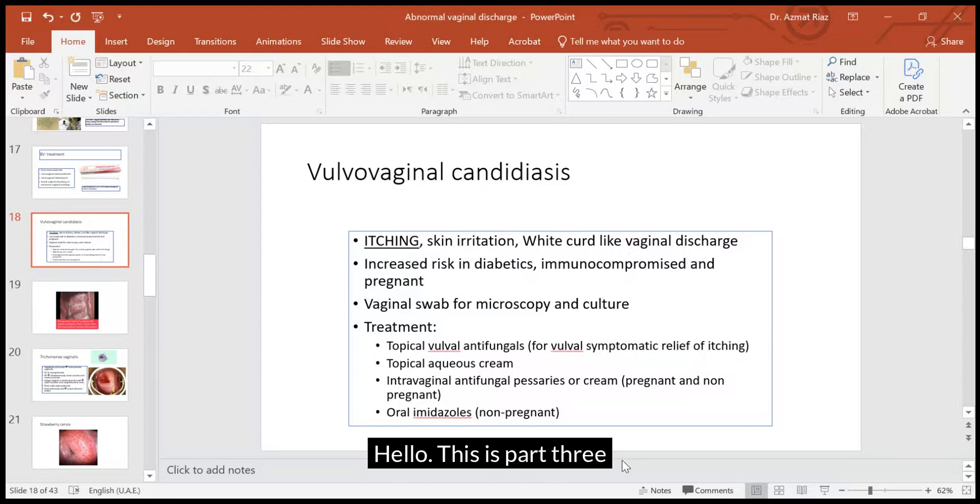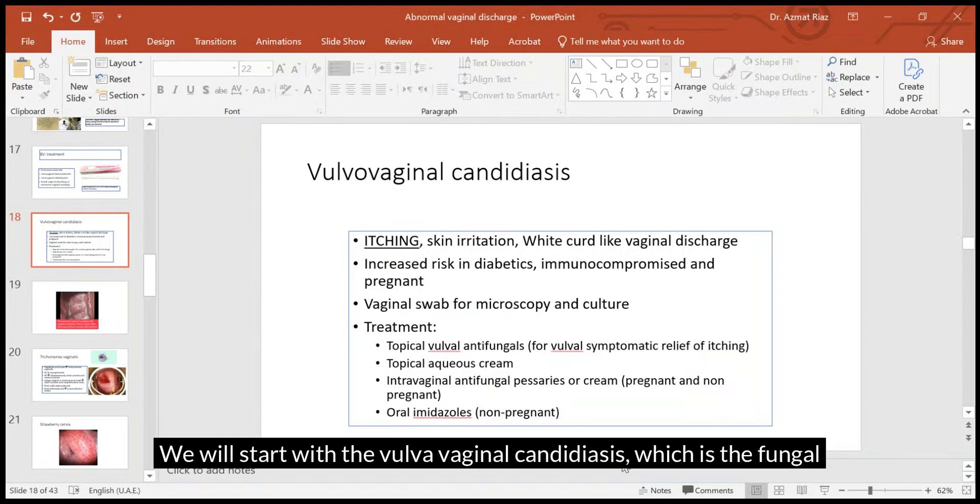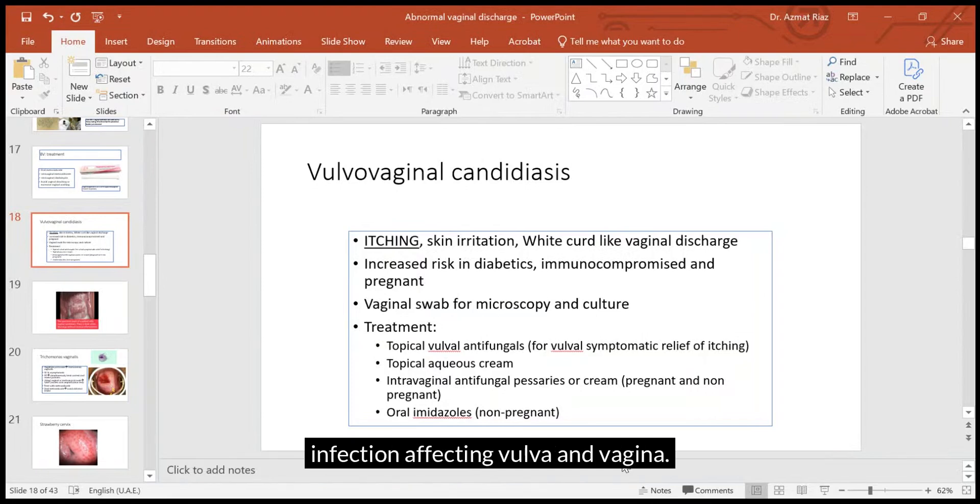Hello, this is part 3 of our lecture on abnormal vaginal discharge. We will start with vulvovaginal candidiasis, which is the fungal infection affecting the vulva and vagina.